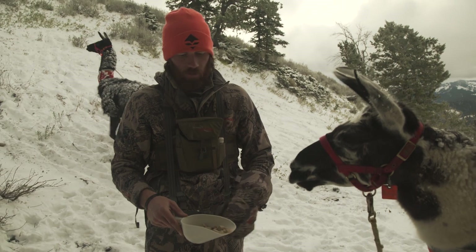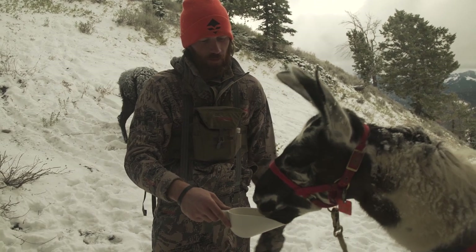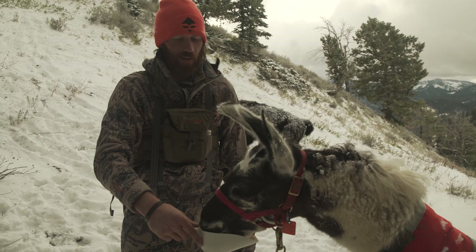Once in the morning I feed these little treats — llama treats, cookies. Bo from Wilderness Ridge Trail Llamas was telling us that they're kind of like us eating a cheeseburger. A lot of calories in there.